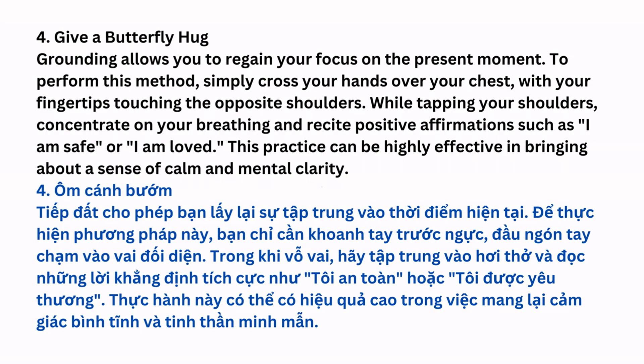Give a Butterfly Hug: Grounding allows you to regain your focus on the present moment. To perform this method, simply cross your hands over your chest, with your fingertips touching the opposite shoulders. While tapping your shoulders, concentrate on your breathing and recite positive affirmations, such as 'I am safe' or 'I am loved.' This practice can be highly effective in bringing about a sense of calm and mental clarity.